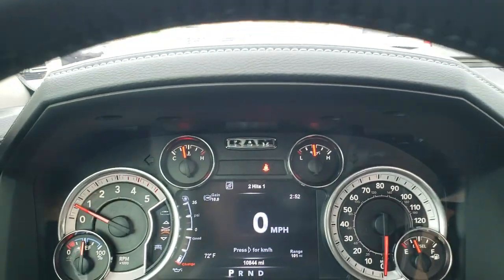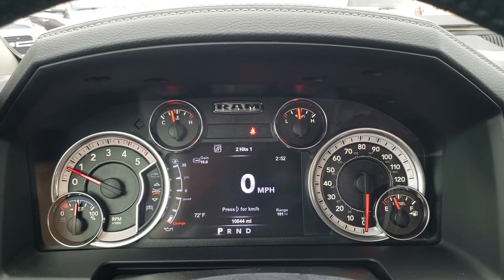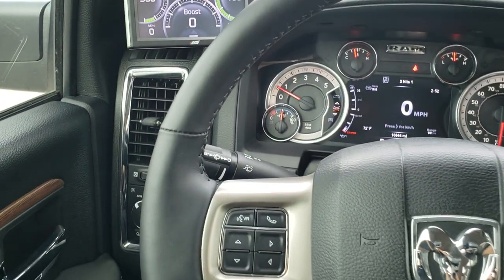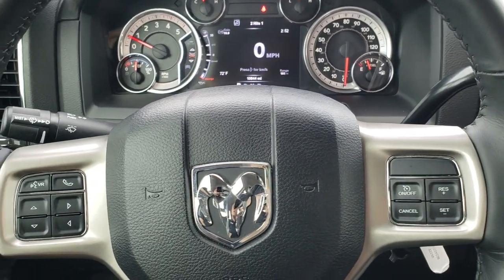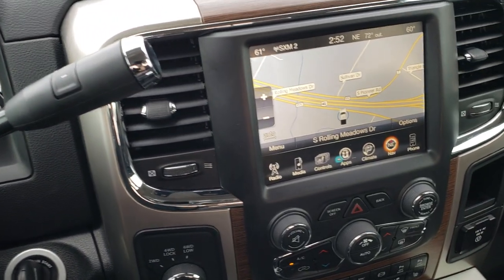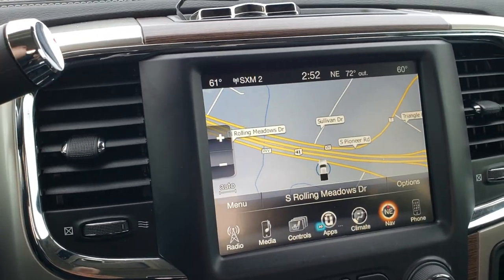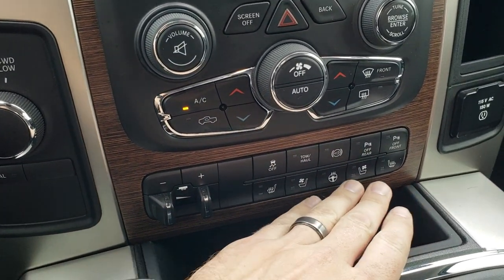As we hop inside the truck, you can see that this one has 10,844 miles. It has the 7-inch TFT display with all the configurable stuff in there, as well as the digital speedometer. It also has an edge tuner. It comes with the heated light leather-wrapped steering wheel in excellent condition. Cruise controls on the right, Bluetooth and audio controls on the left. Comes with the 6-speed automatic transmission and the 8.4-inch touch screen radio — this is also where your backup camera shows up.